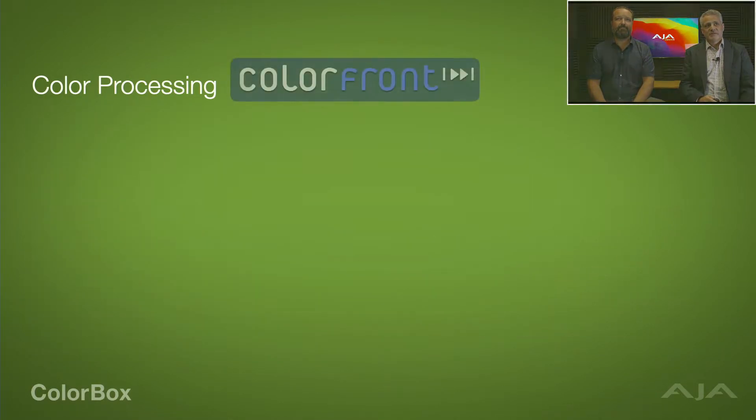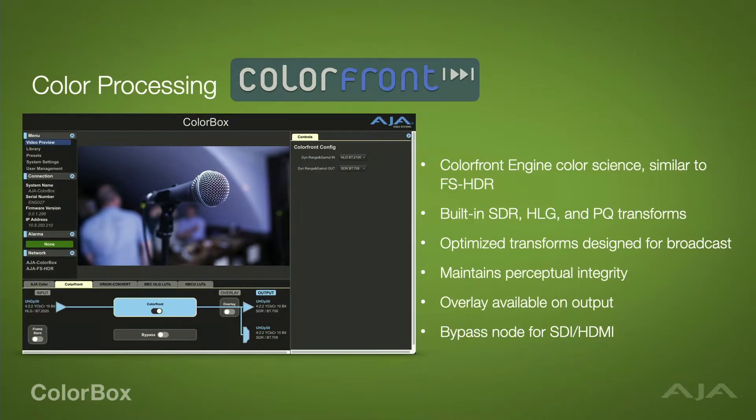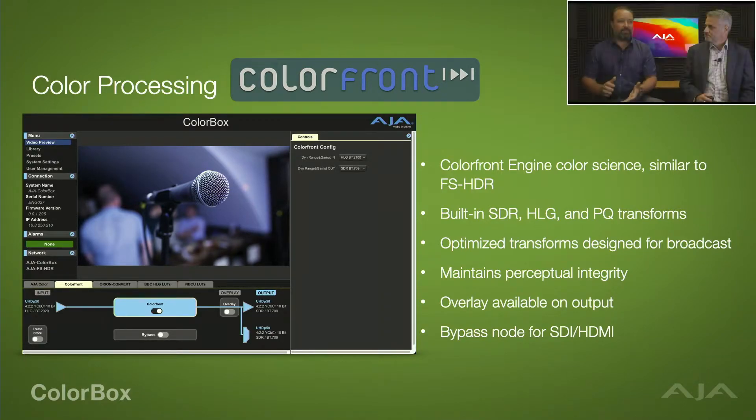The next integration is with our friends at ColorFront — we've done multiple projects with them including FS-HDR and HDR Image Analyzer. We've integrated parts of the ColorFront engine into ColorBox, and it comes built in with six different transforms designed for broadcast workflows that allow you to convert between SDR, HLG, and PQ. ColorFront's color science does a great job of optimizing the transforms to maintain the perceptual integrity of the material, and this comes freely built in with the product. The overlay feature allows you to overlay different bits of information onto the image itself, which we'll cover in more detail shortly.